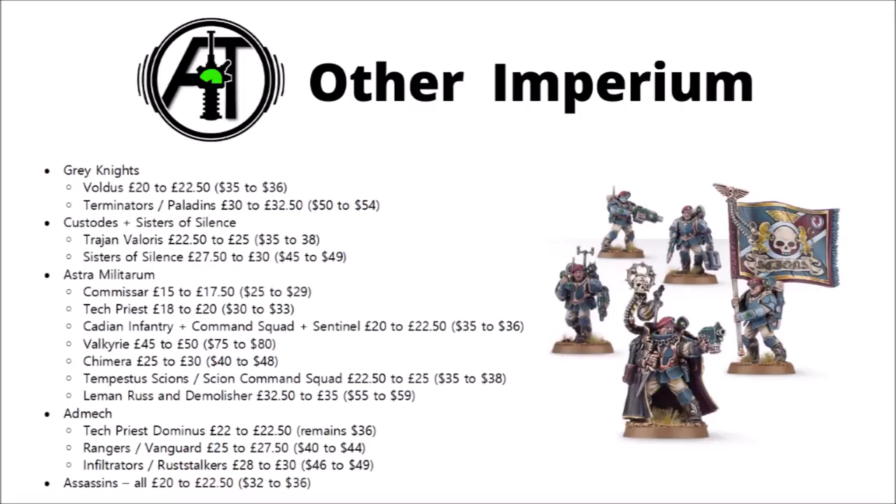If we look at the rest of the Imperium, Grey Knights have seen increases for Voldus and their Terminators or Paladins — though at least in terms of pounds per point, the Paladins are still a reasonably decent deal. The Custodians and Sisters of Silence have just seen rises for Trajann Valoris and the Sisters of Silence box. The Astra Militarum have seen quite a few increases, including their standard issue Commissar who's £17.50 now or $29 — I'd very much be tempted to get him as part of the Start Collecting rather than on his own. The Tech Priests are up a bit, and the Cadian Infantry and Command Squads are up as well. That Cadian Infantry Squad is incredibly long-serving, and it's a bit annoying to see it go up in price as it's one of Games Workshop's oldest kits.